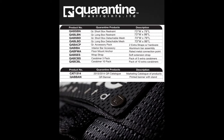Here are all the current product numbers for all products that Quarantine offers in Keystone, including the SKU numbers for the marketing catalogues and banners. The SKU numbers are also in the big book as well.